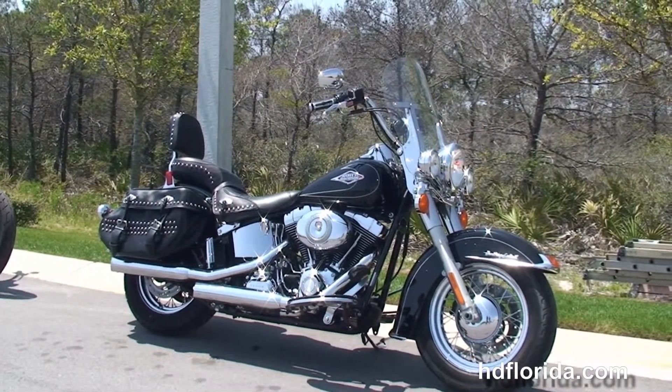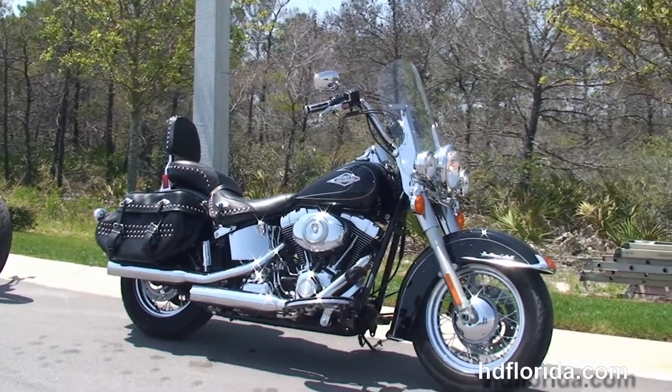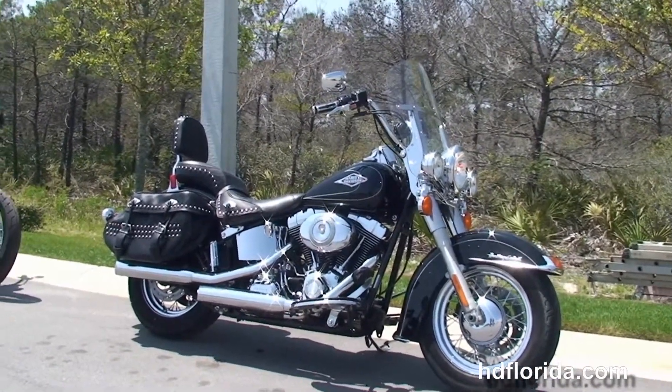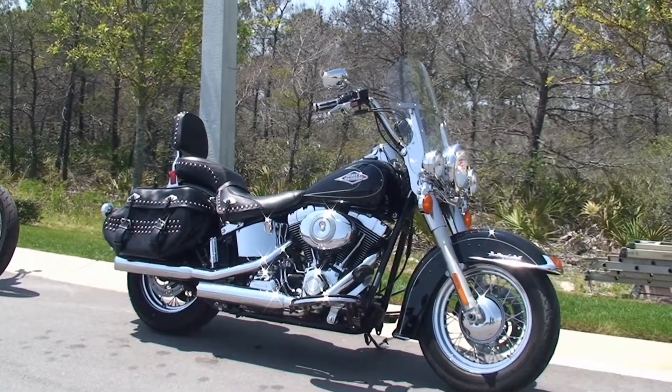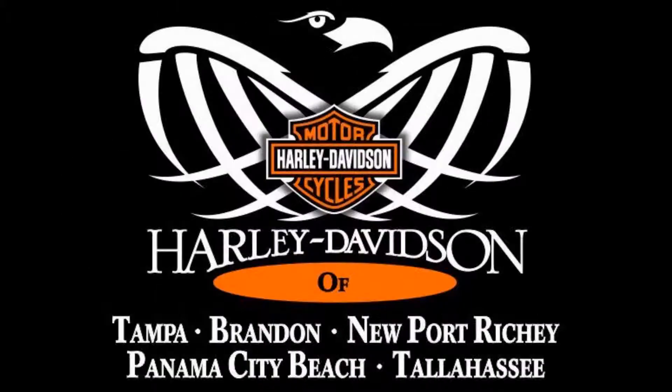For more information on this Heritage, click the link below. And to view the rest of our astounding inventory, visit us at pcbharley.com — we're always open 24/7. And remember, have one rocking, smoking, adrenaline-filled Harley day.